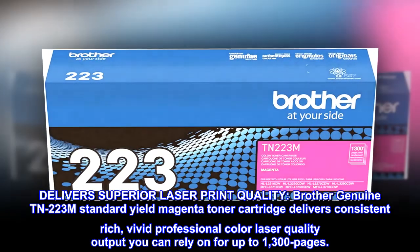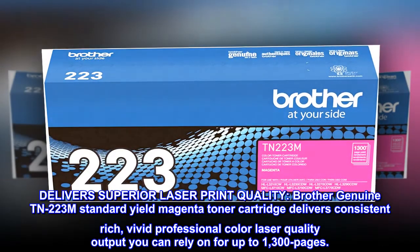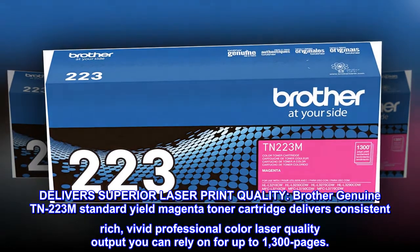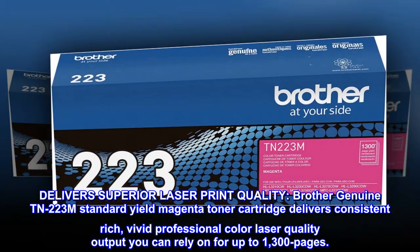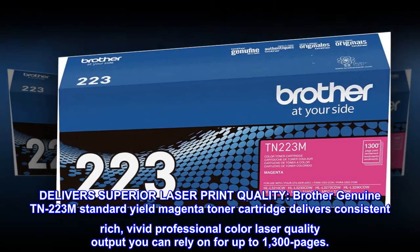Delivers superior laser print quality. Brother Genuine TN223M standard yield magenta toner cartridge delivers consistent rich, vivid professional color laser quality output you can rely on for up to 1,300 pages.